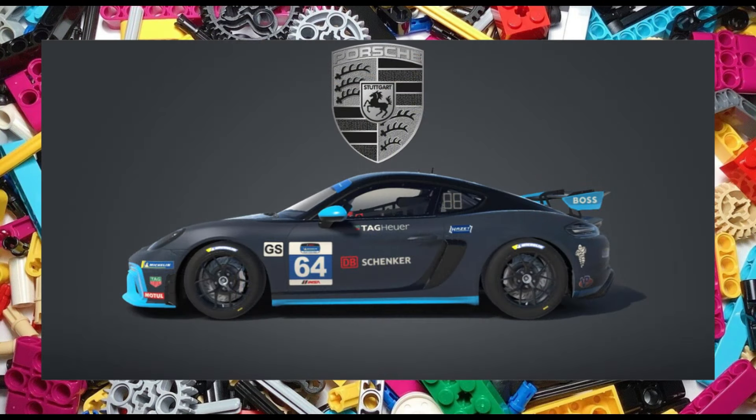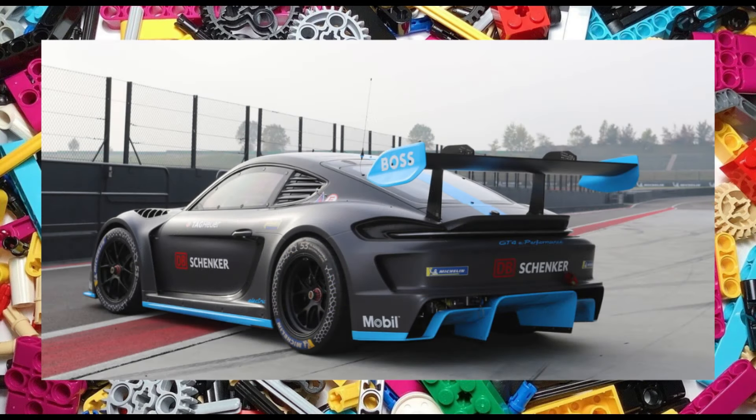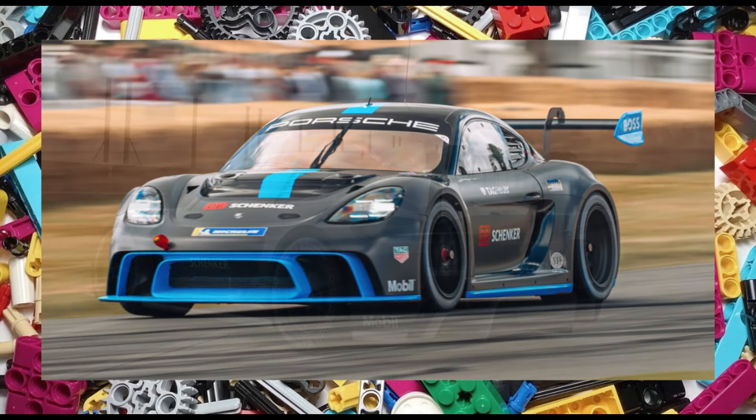Set 42175 is the Porsche GT4e Performance. The set will consist of 838 pieces and I expect the standard features to apply: open doors, bonnet, hand of god steering, and a working engine.